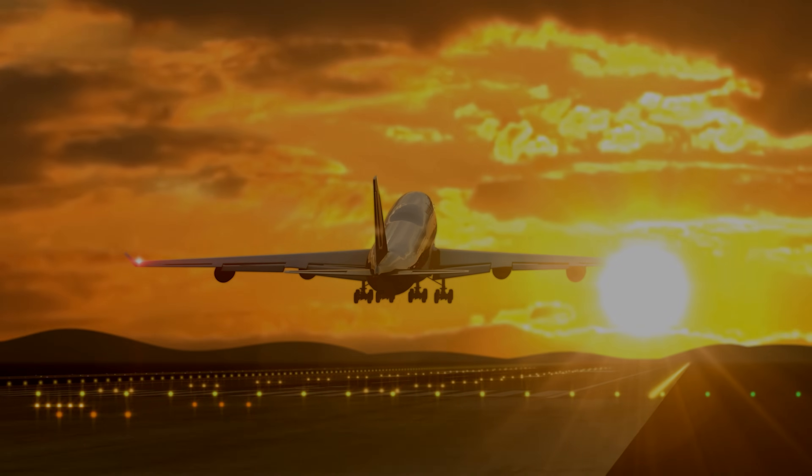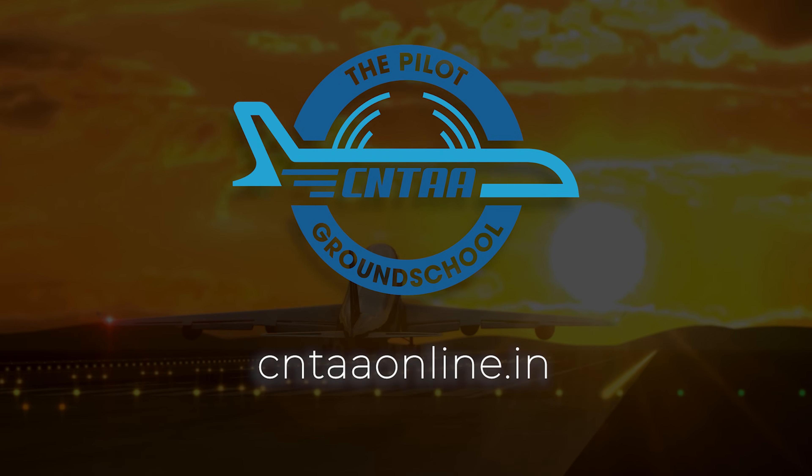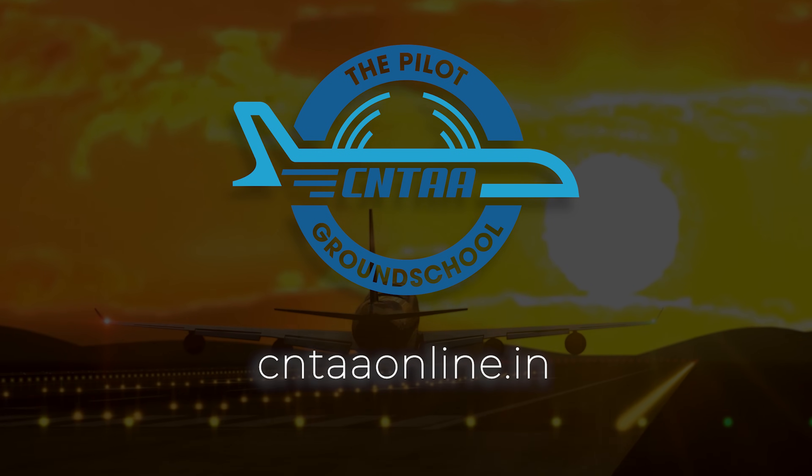I'm there to help you. This video should have given you a brief idea about your pilot training. Having this information is important, but thinking about all of it at once could get overwhelming, so don't worry. Focus on the next step and eventually, as you continue your stride in the right direction, I strongly believe you will step into the airline cockpit as a pilot. If you wish to get started today, sign up for CNTAA — the pilot ground school. Link in the description below. See you in the next video.